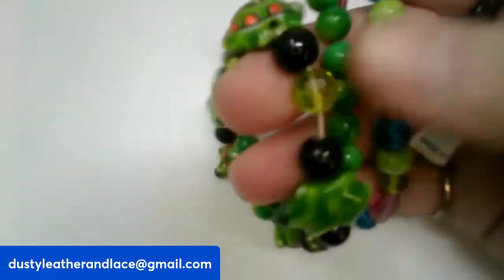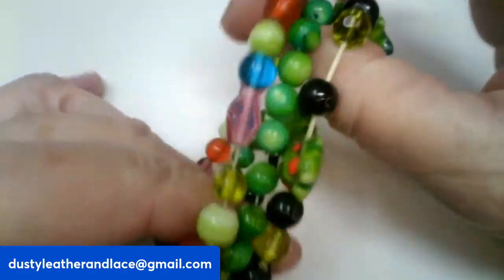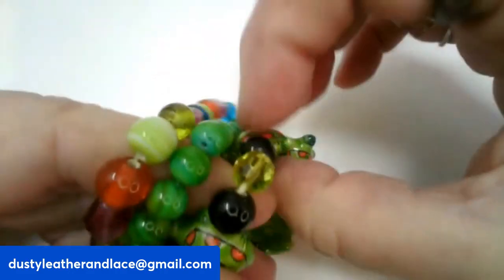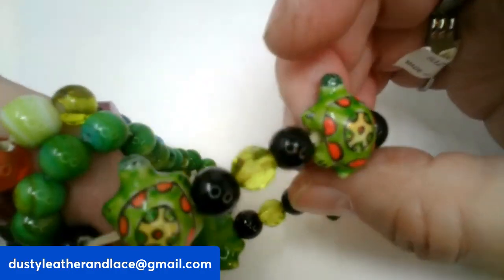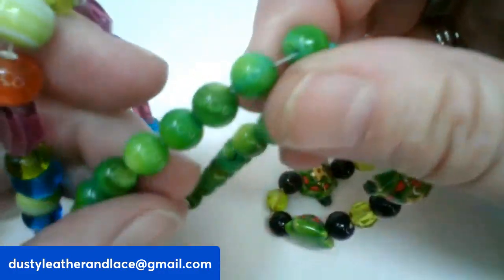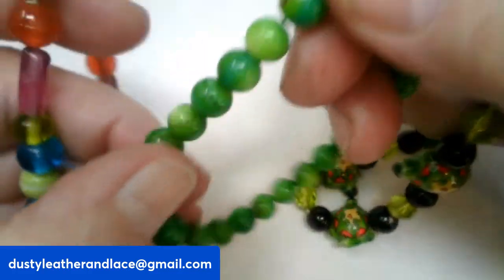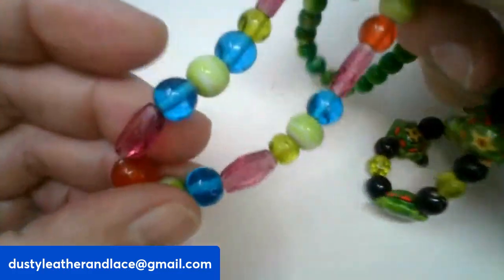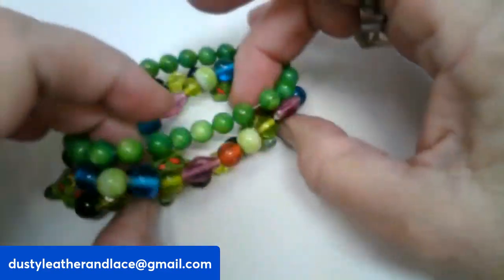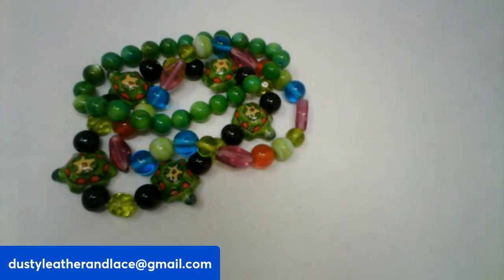I have a lot of three stretchy bracelets — mostly green tones. This one has turtle beads, really cute. This one looks like it has some moon glow on it. And this one's a multi. You get three stretchy bracelets for twelve dollars, number four.